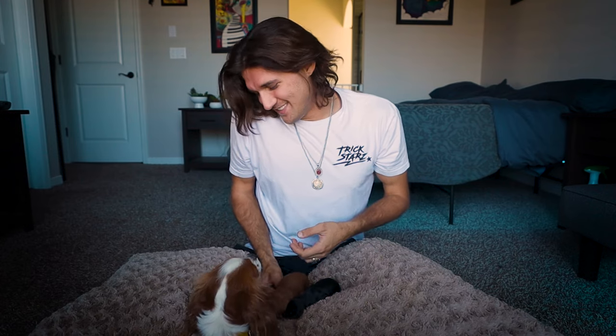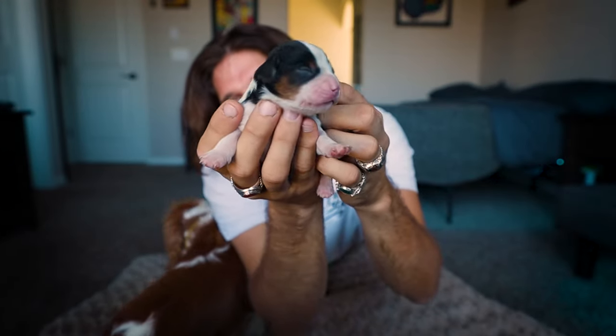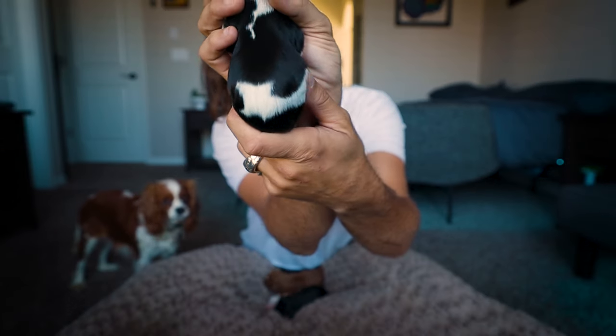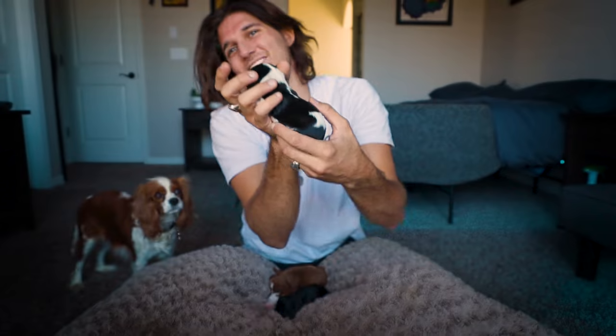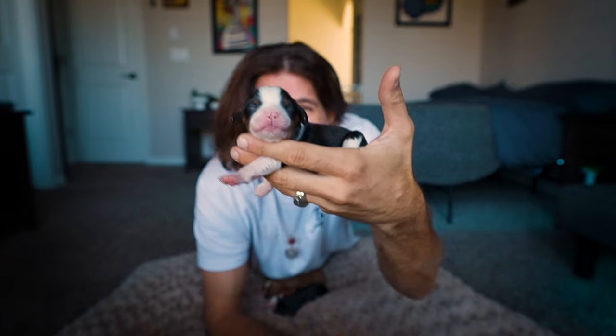And guess what? It's my favorite — I've never had one like this before. Look at this little tri-colored girl. She's got like a shark pattern on her back. She's our fourth girl. That's right — four girls, one boy, one of each color. Amazing.